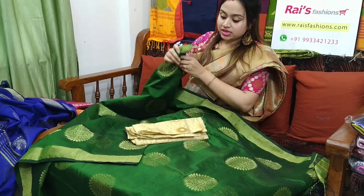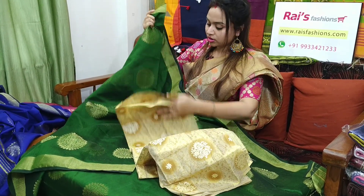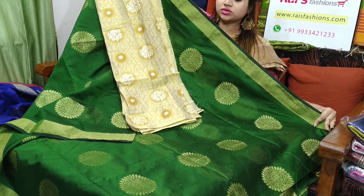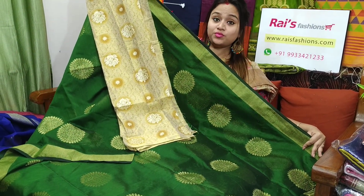I will suggest this silk material printed contrast blouse piece with this sari. With this contrast blouse piece, this sari price will be ₹2,100. Very beautiful one.